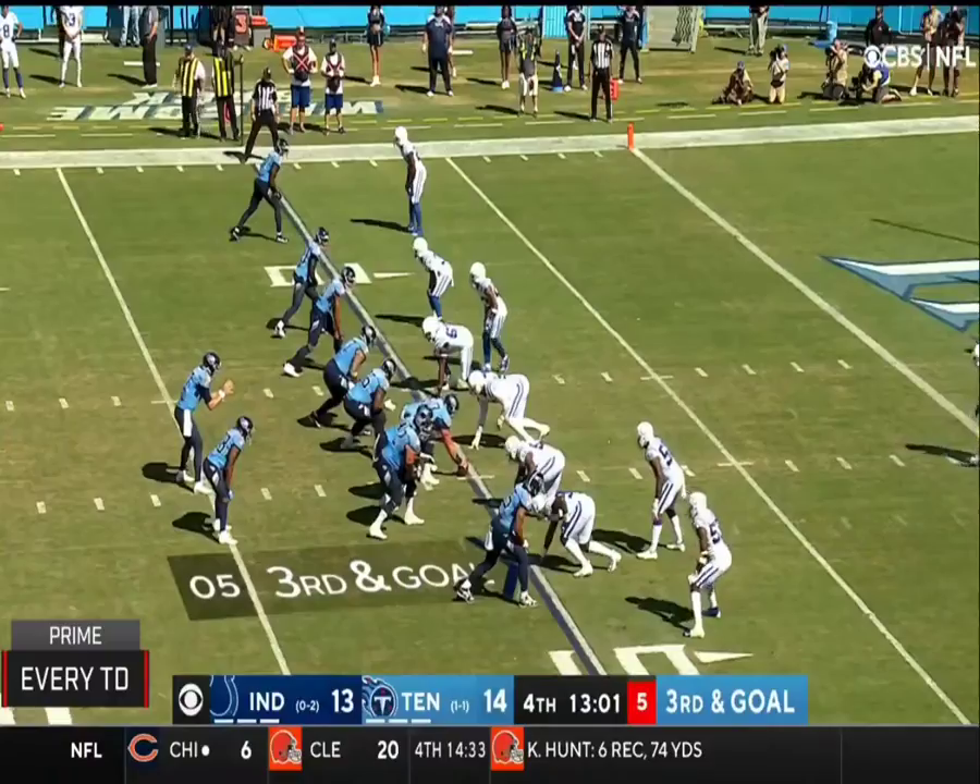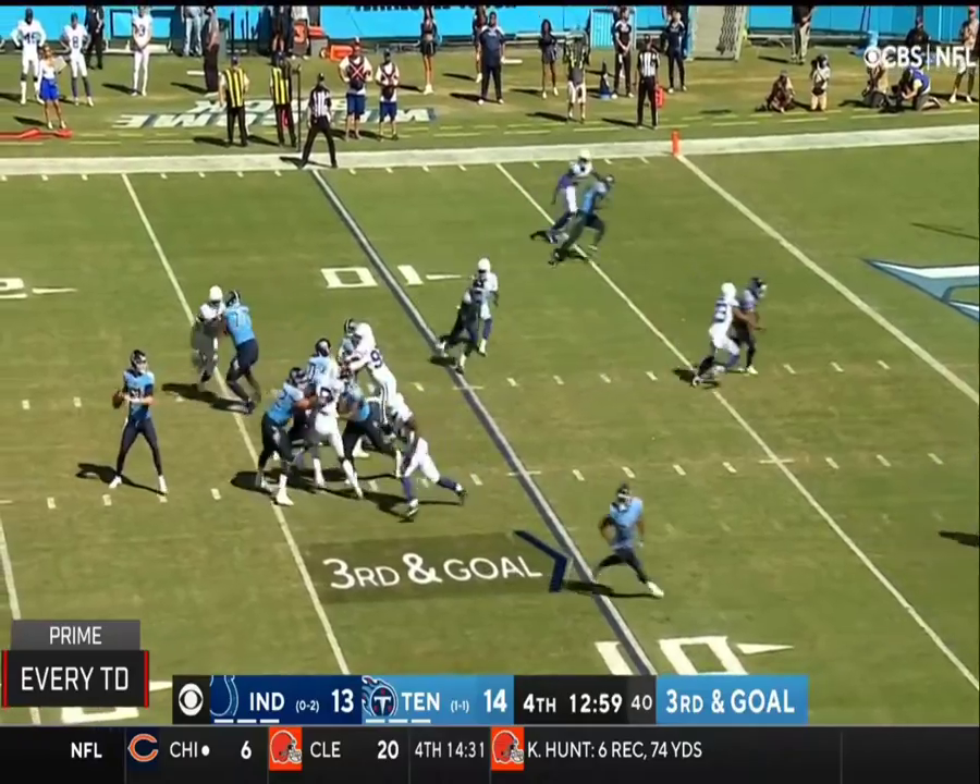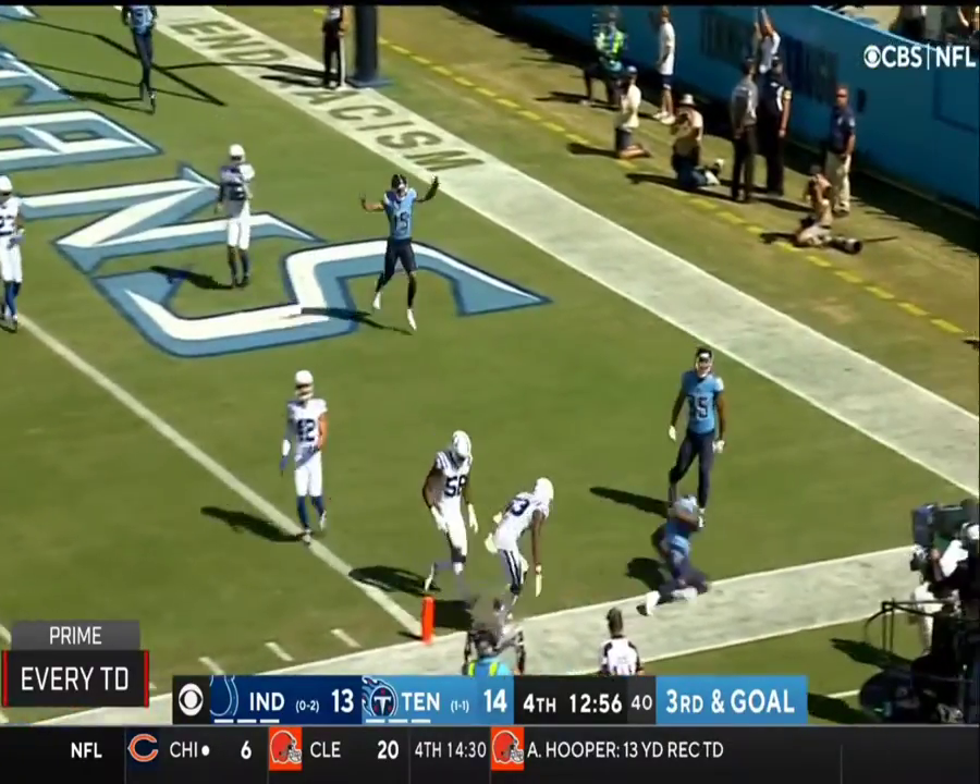Mike Williams. Third and goal, Tannehill fires — McNichols got a step. Touchdown.